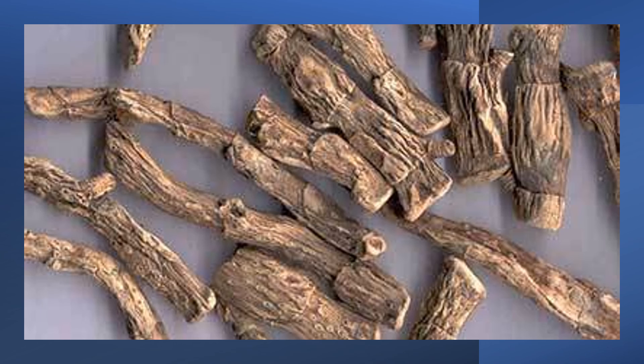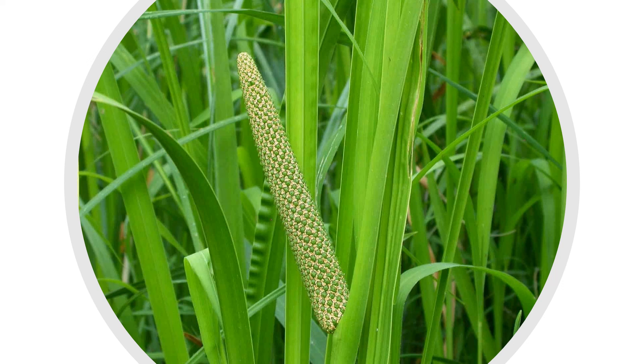It is useful in relieving pain associated with fever. It is used in the treatment of various cancers such as lung, breast and liver cancer. The herb is also used in the treatment of hypothyroidism and is effective in treating swellings.